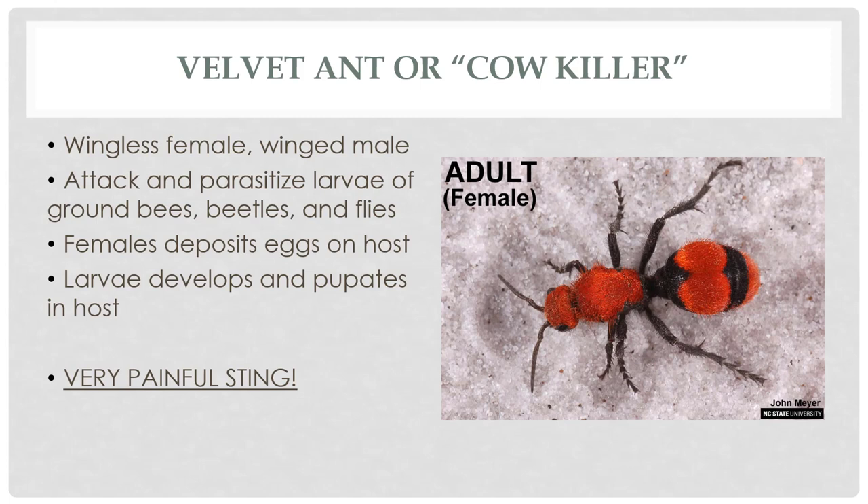Velvet ants, also called cow killers, are named because their sting is so painful it could potentially kill a cow — or at least it hurts so bad it feels like it could. These are actually wasps, not ants, and the females have no wings while males are winged. They attack and parasitize the larvae of ground bees, beetles, and flies — mainly things resting on the ground. The female lays her eggs on the host and the larva develops and pupates inside the host. You never want to pick one up because the sting is extremely painful. They don't always come in red velvet color but always look very hairy and velvety — I've seen them totally black or with just a stripe of red, depending on the species.